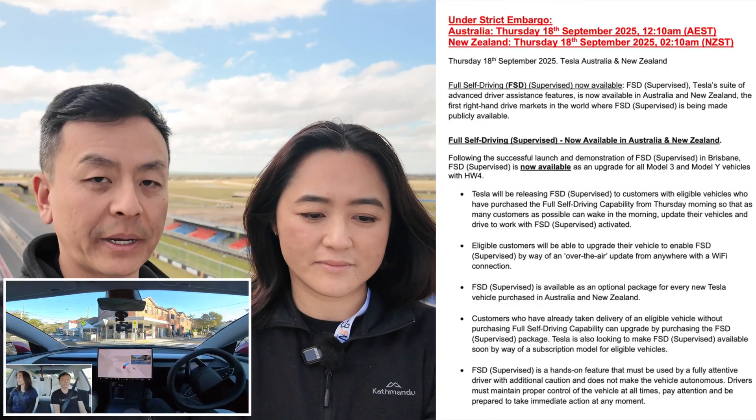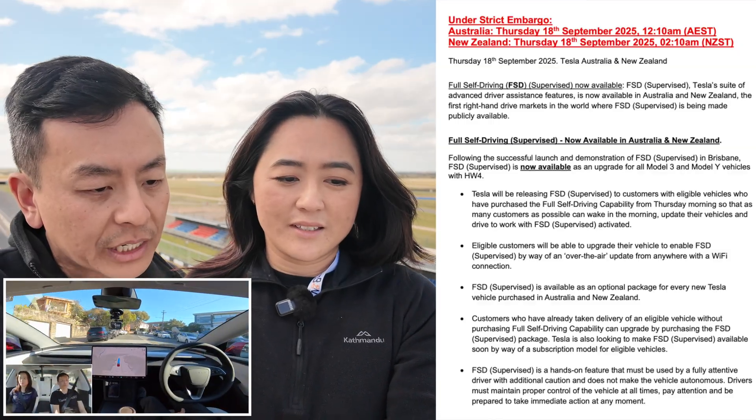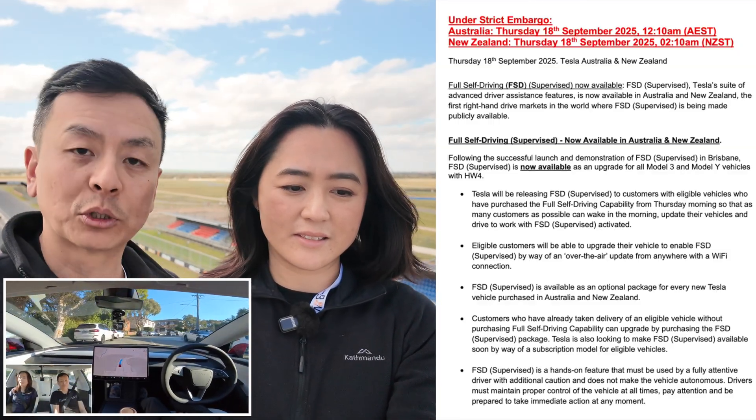Eligible customers are able to upgrade their vehicle to enable FSD Supervised. FSD Supervised is available as an optional package for every new Tesla vehicle. So if you haven't got it and you feel like dropping $10,000, go ahead. Customers who've already taken delivery of an eligible vehicle without purchasing FSD can upgrade by purchasing FSD Supervised. Tesla is also looking to make FSD Supervised available soon by way of a subscription model.